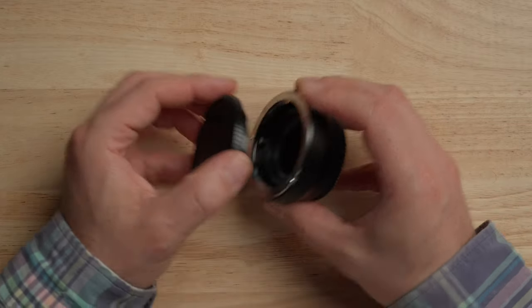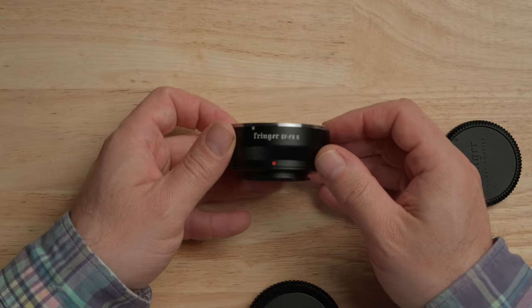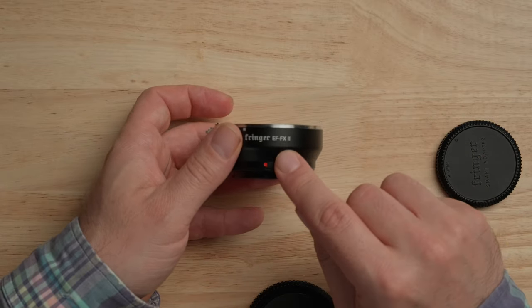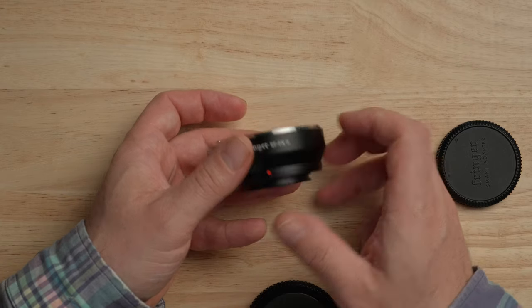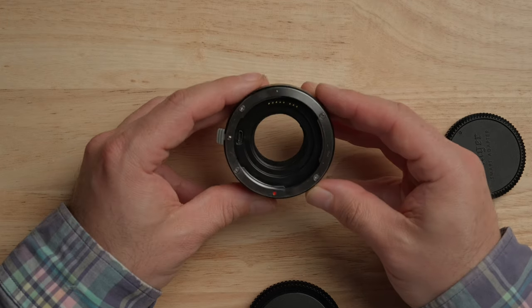You can also convert EF lenses to Fuji X mount — that works fantastically well too. Sigma doesn't make an adapter for this but there's a company called Fringer that makes several adapters. The one I have is the EF to FX Mark II — they also make one with a control ring and a Mark III version. I have the Mark II without the control ring because it was cheaper and simpler. I've used the Sigma 18-35 EF mount on my X-H2S and it works super well. With just a few adapters you can pretty much buy one lens and adapt it to any camera you get.